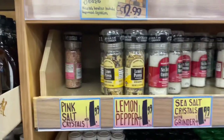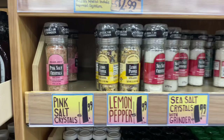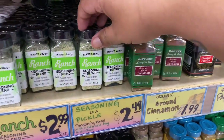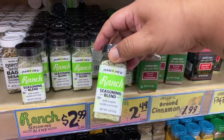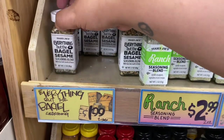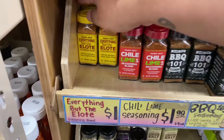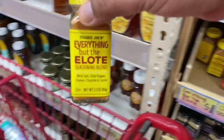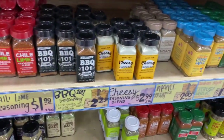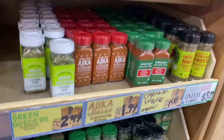Let's check out the spice section. The salts are $1.99 — not bad. They have the ranch seasoning for $2.99, Everything But the Bagel, which is a staple in everybody's house, and no way — Everything But the Elote is only a dollar! This is definitely coming home with me. I'm so excited!